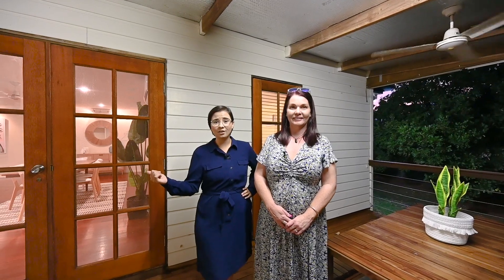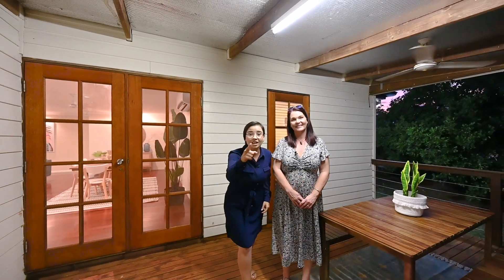Thanks for joining us and watching our Investor's Guide to Townsville. If this property ticks all your investor needs or if you just want to move right in yourself, give us a call or we'll see you right here this weekend. Fun fact, it's also got solar.